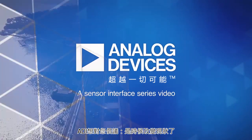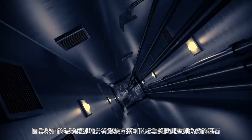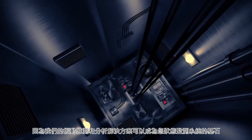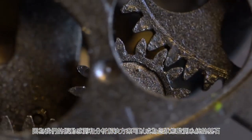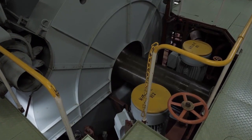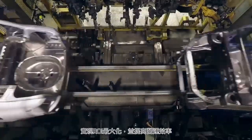Analog Devices would like to suggest that it's time for you to shake things up, because our vibration sensing and analysis solutions could be the cornerstone of your condition-based monitoring system — which will help extend the life of your equipment, maximize your ROI, and increase your operational efficiency.